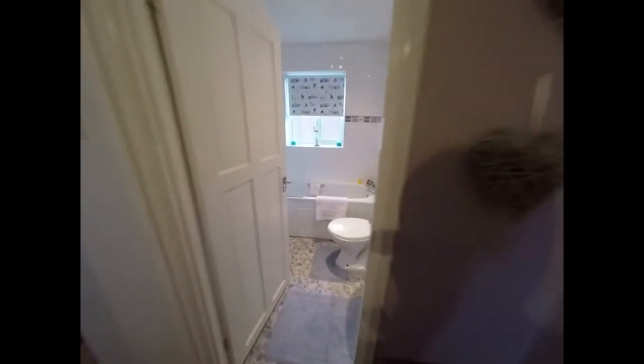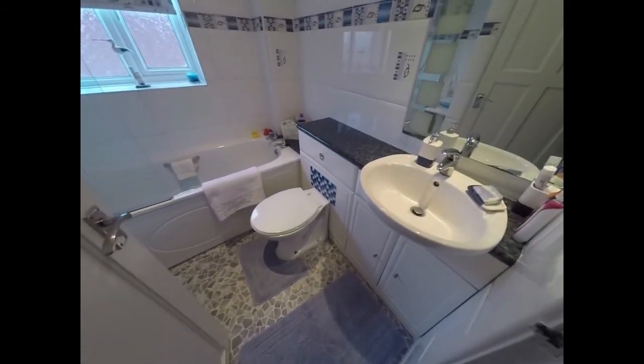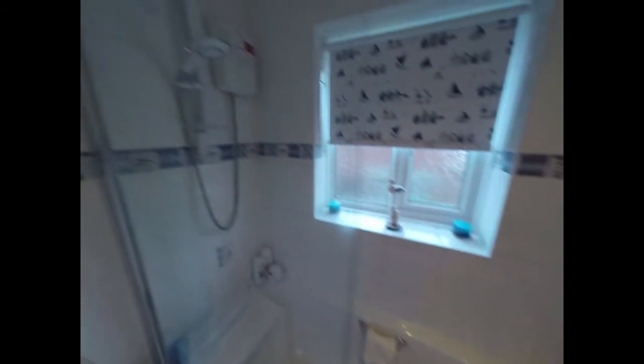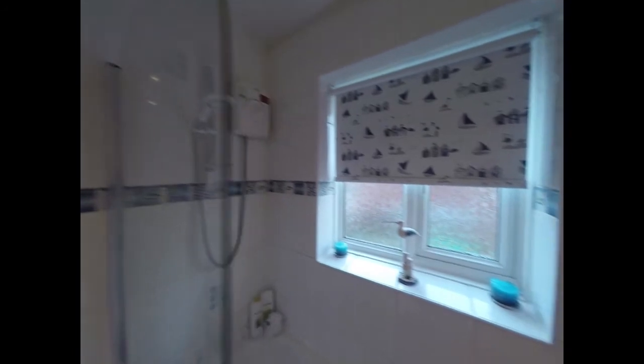Across the landing we find the family bathroom consisting of a WC, a hand wash basin, and a bath with a wall-mounted shower. The bathroom also has a large window, and we also find some storage behind the door here.